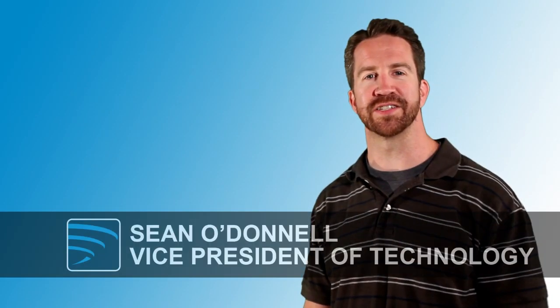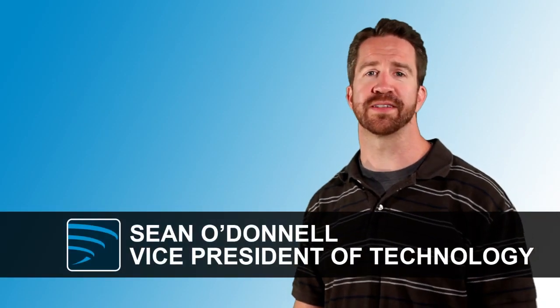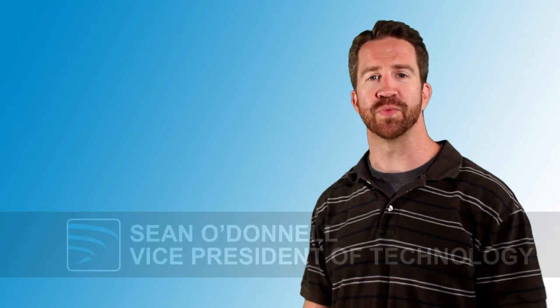Hi, I'm Sean O'Donnell, Vice President of Technology with Webimax. We're excited to announce the beta release of our new tool, Website Analyzer.